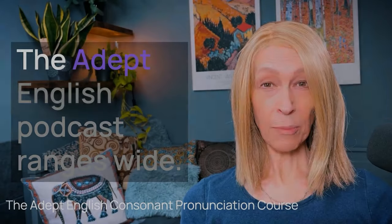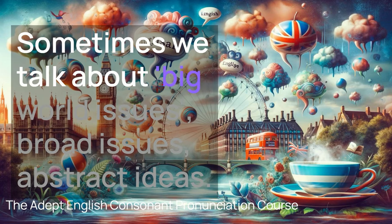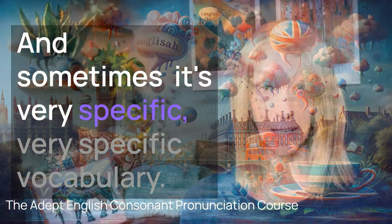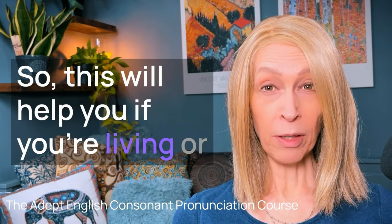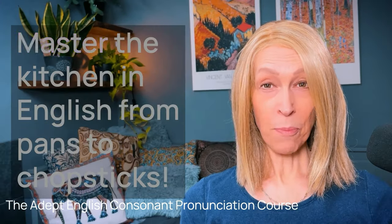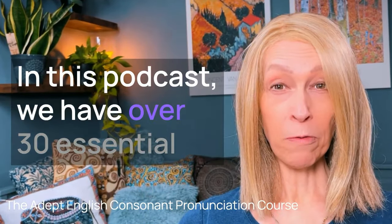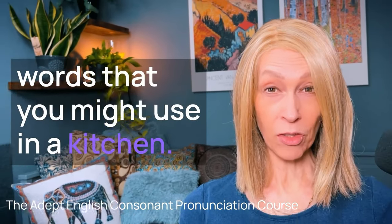The Adept English podcast ranges wide. Sometimes we talk about big world issues, broad issues, abstract ideas, and sometimes it's very specific vocabulary. So this will help you if you're living or staying in an English-speaking country. Master the kitchen in English from pans to chopsticks — in this podcast we have over 30 essential words that you might use in a kitchen.